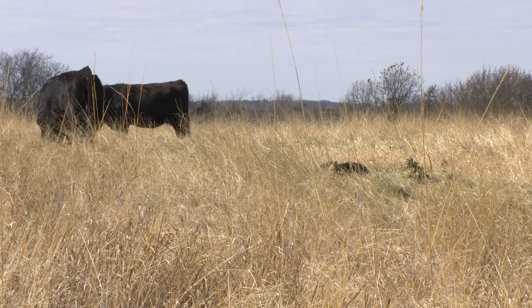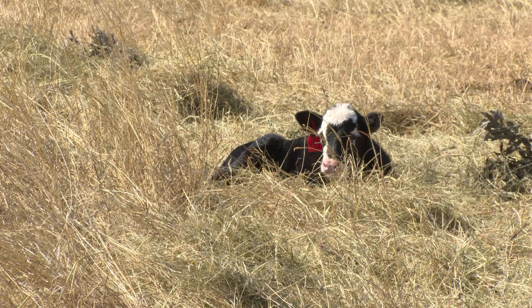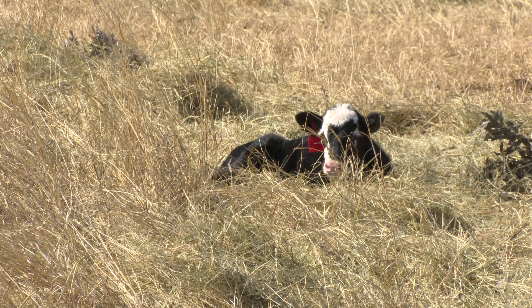So calf scours themselves — what are we getting into when we talk about that? We're basically talking about the scours that result in calves that are a week to two weeks of age. A number of factors are involved here as far as the pathogens that cause them and the environment that they live in.